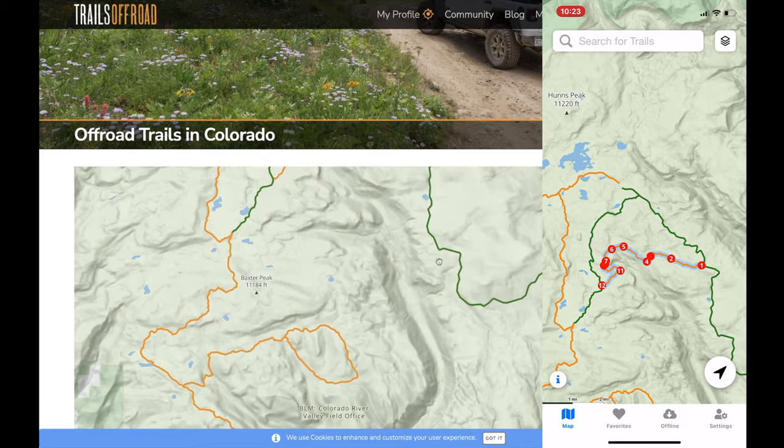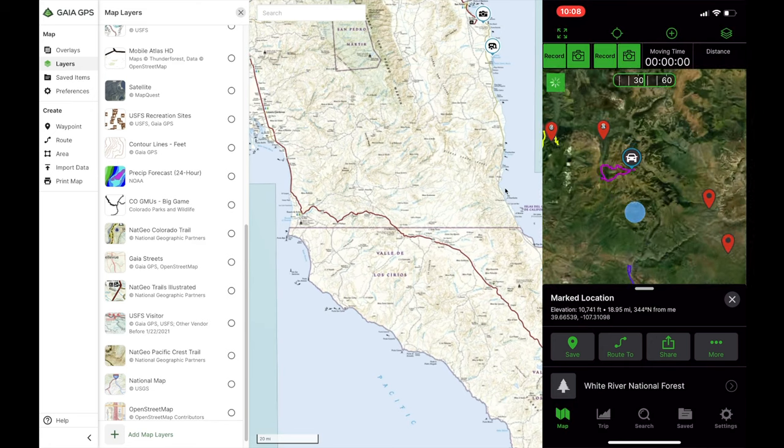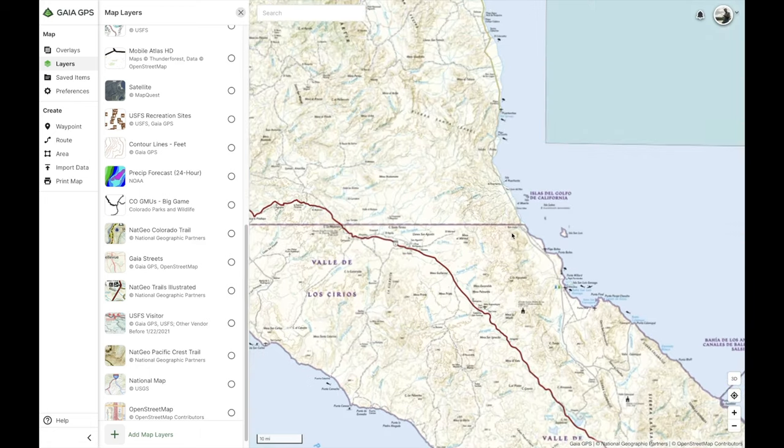If you're only interested in one specific app, click the timecode in the description below to jump straight to that app, because this is a pretty in-depth look at each and every one of these.